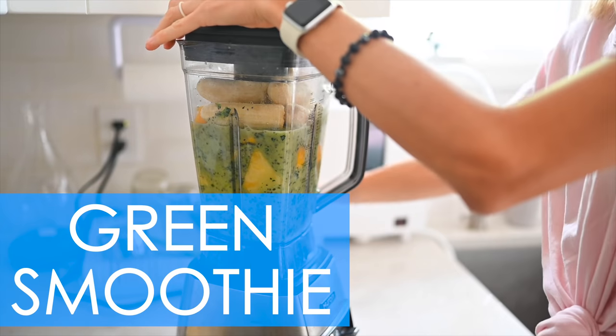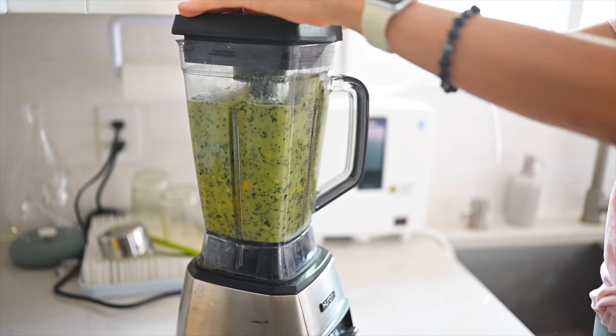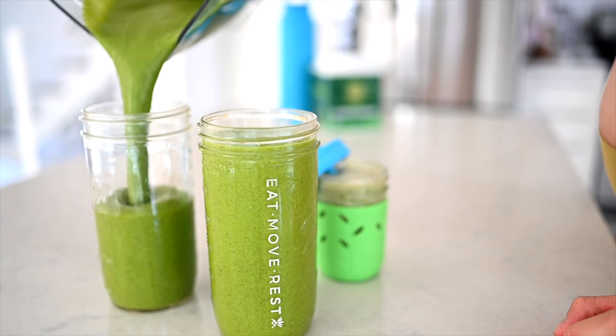Number one is smoothies — and not just any smoothie, yep you guessed it, green smoothies. Typically we make a green smoothie every single morning without fail. It's a nice way to jump start your day, they're quick and easy to make and take on the go, and they're perfect for pre and post workouts.